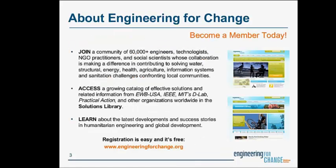Before we hand things over to our presenters, here's a quick overview of Engineering for Change. E4C is a global community of engineers, technologists, representatives from NGOs, and social scientists who work together to solve critical humanitarian challenges facing the world, whether in water, energy, health, agriculture, sanitation, or other areas often faced by underserved communities.